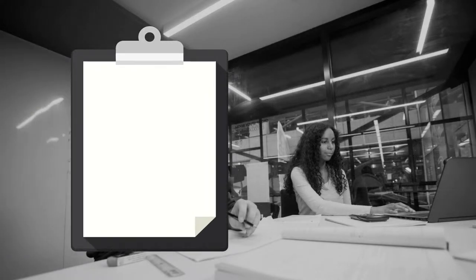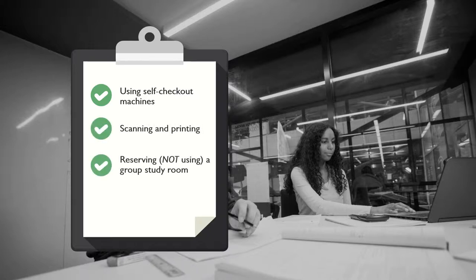Things you can do overnight include using the self-checkout machines to borrow books, scanning and printing, reserving a group study room, or working on your project from one of our workstations.